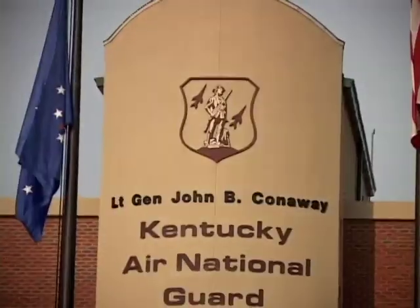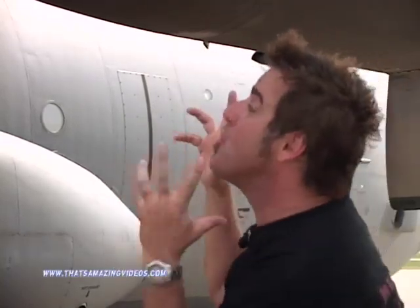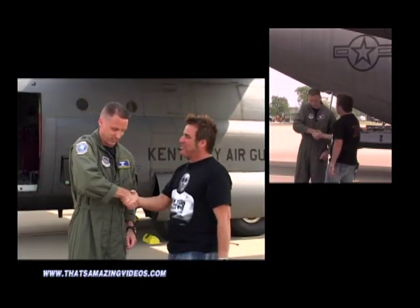I'm with the Kentucky Air National Guard at the Louisville International Airport. I'll introduce you to a friend of mine, Captain Sean Dolly — he is the pilot of this huge plane. Hey Sean, how are you doing? I'm doing fine. How are you doing? I'm doing great.